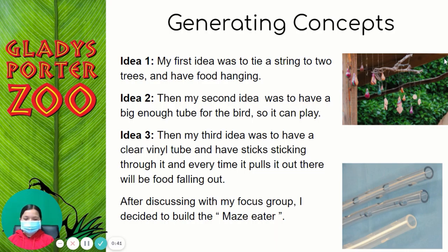My first idea was to tie a string to two trees and have food hanging. My second idea was to have a big enough tube for the bird so it could play. My third idea was to have a clear vinyl tube with sticks sticking through it, and every time it pulls a stick out, there would be food falling out.